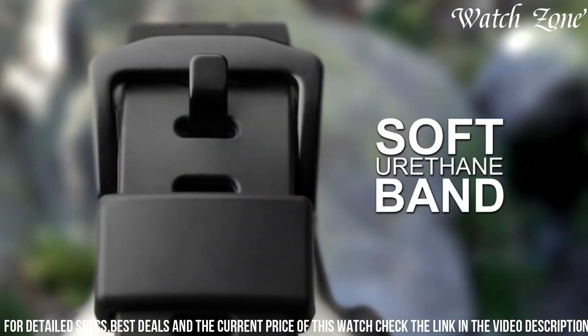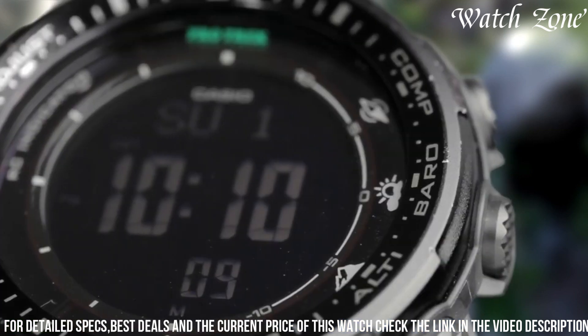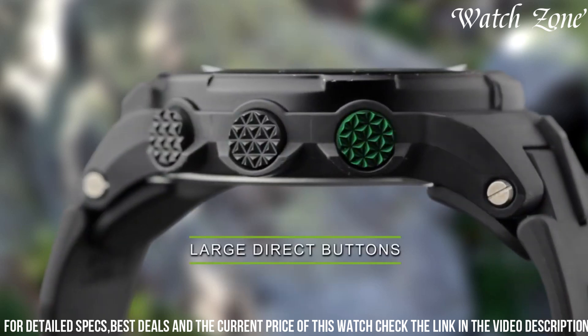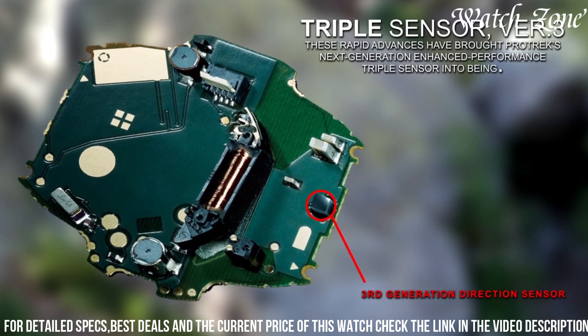With its 100-meter water resistance, it is suitable for swimming and water activities. The Casio Men's ProTrek PRW-3000 is the perfect companion for those who value durability, functionality, and reliability in their timepiece, making it an essential tool for outdoor exploration.